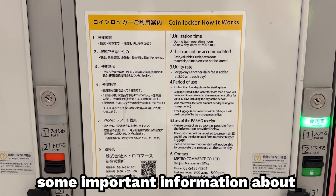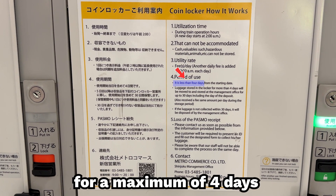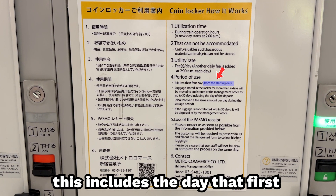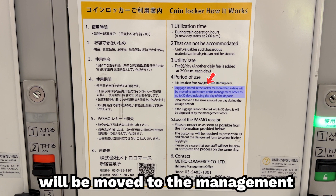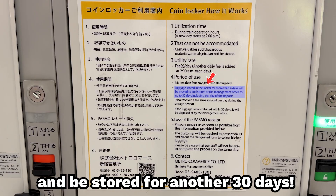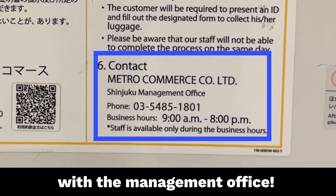Next, it's time to go over some important information about coin lockers in Japan. First, luggage can be stored for a maximum of 4 days. This includes the day that you first paid the fee. If you go over the 4 days, the luggage will be moved to the management office and will be stored for another 30 days. If you are looking to retrieve your luggage, you can use this information to get in touch with the management office.